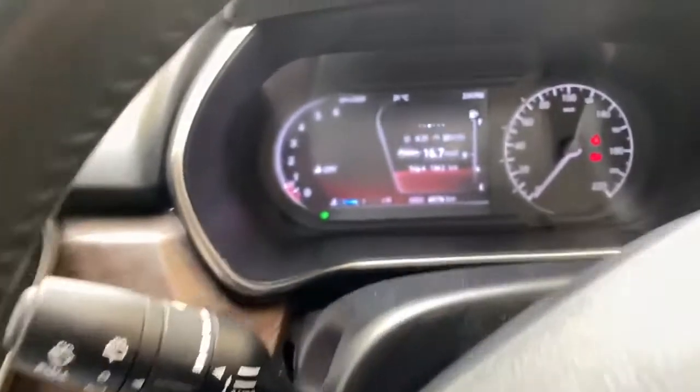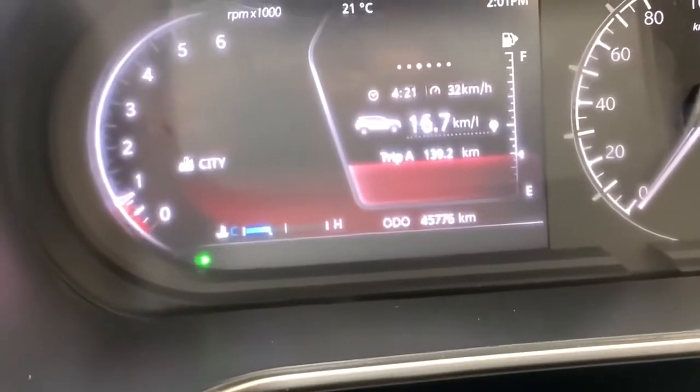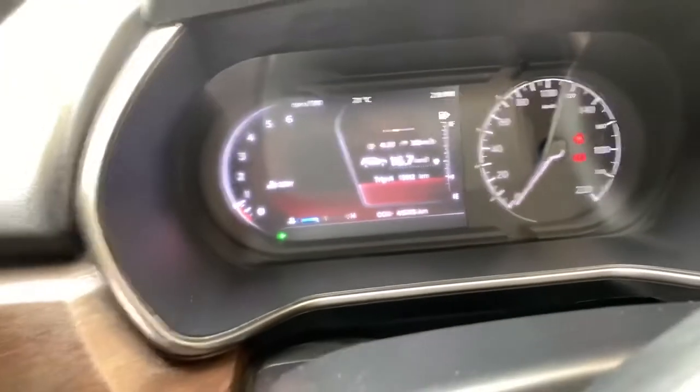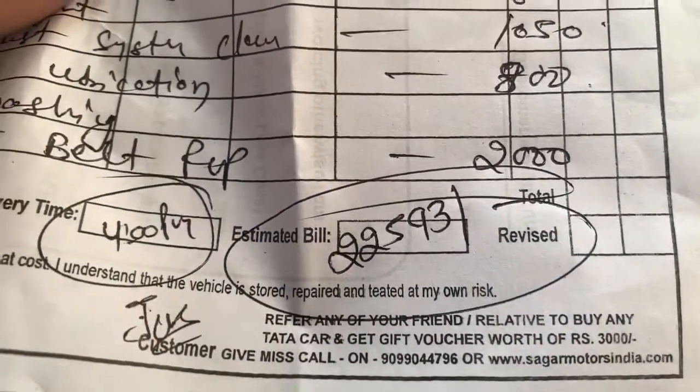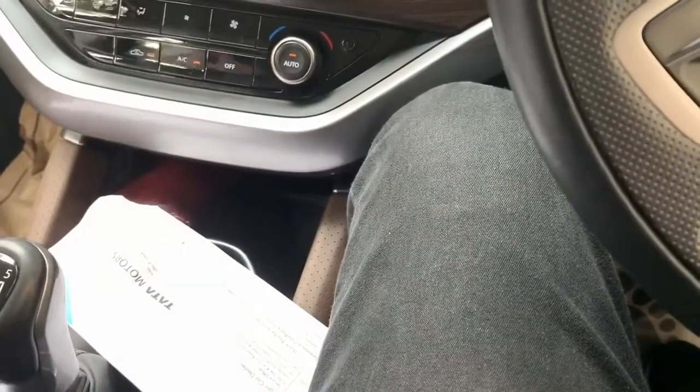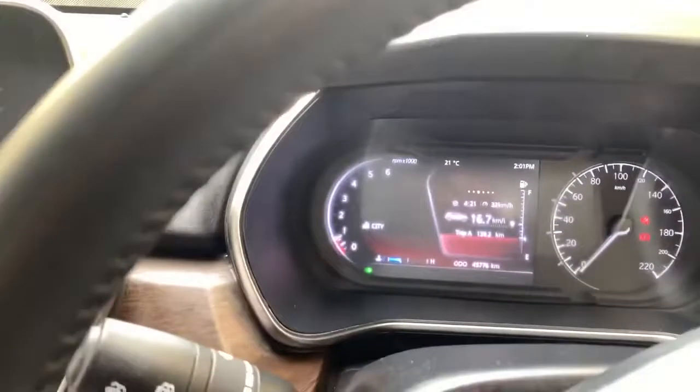Let me tell you the cost. The car is at 45,776 km. The estimate was 22,593 rupees. The final bill came out to 19,103 rupees. It was the 5th service at 45,000 km.